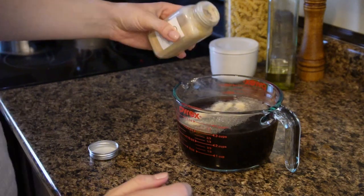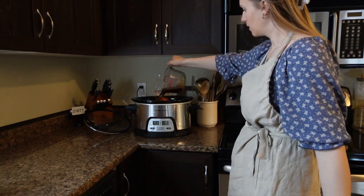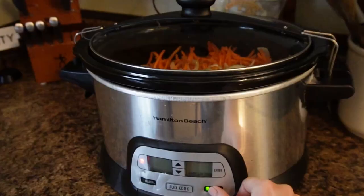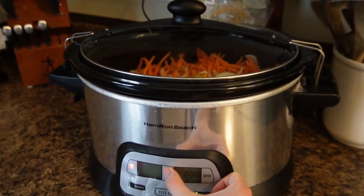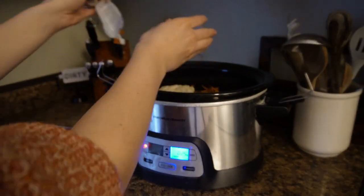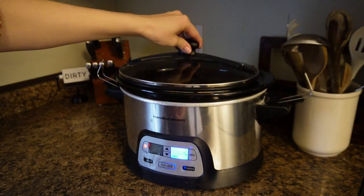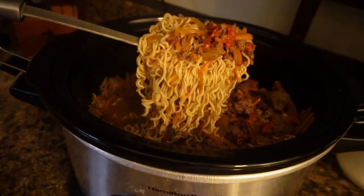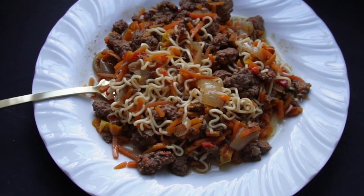I didn't have garlic on this day so I just added some garlic powder for extra flavor. You will pour that over the meat and vegetables into the slow cooker and mix to combine. You could also add other vegetables — bean sprouts, different Asian vegetables, or even zucchini would go really well with this recipe. Cook on low for about six hours. With about 30 minutes left, add two packages of ramen noodles — just the noodles, not the seasoning packets — stirring every five to ten minutes until cooked. This recipe is so delicious and has quickly become one of our favorites.